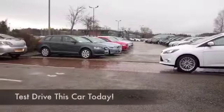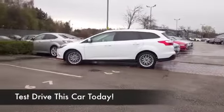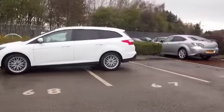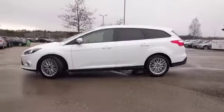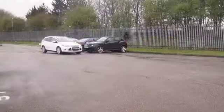Here we have a Focus which really does have all the boxes ticked — it's got satellite navigation, it's got Bluetooth, you have DAB so you can listen to our radio adverts in crystal clear quality. I'm joking of course, but it is there for you.